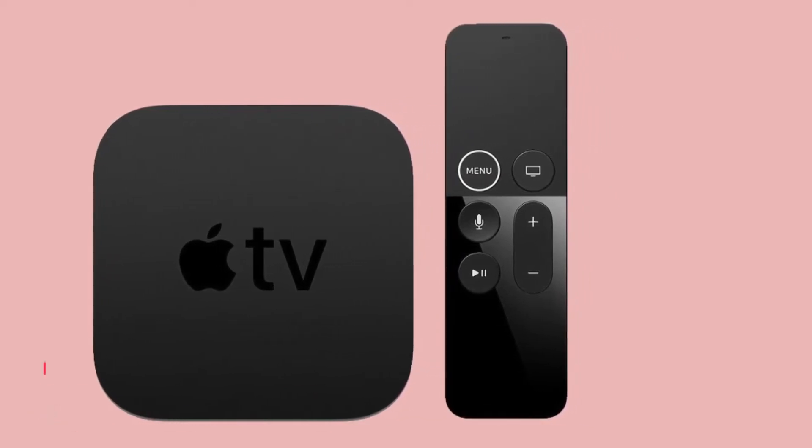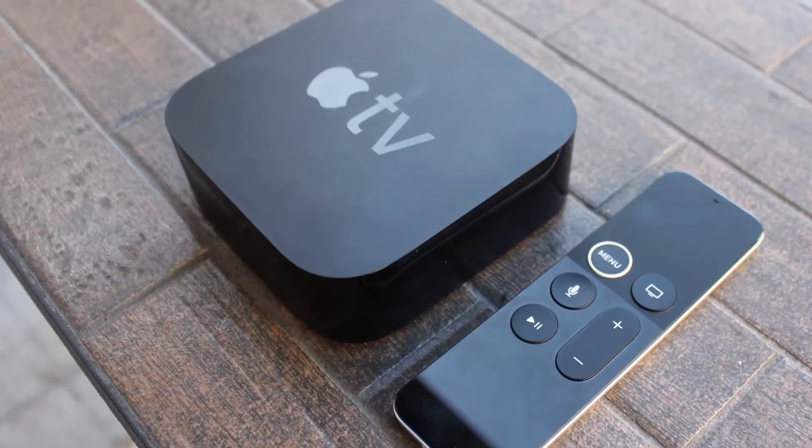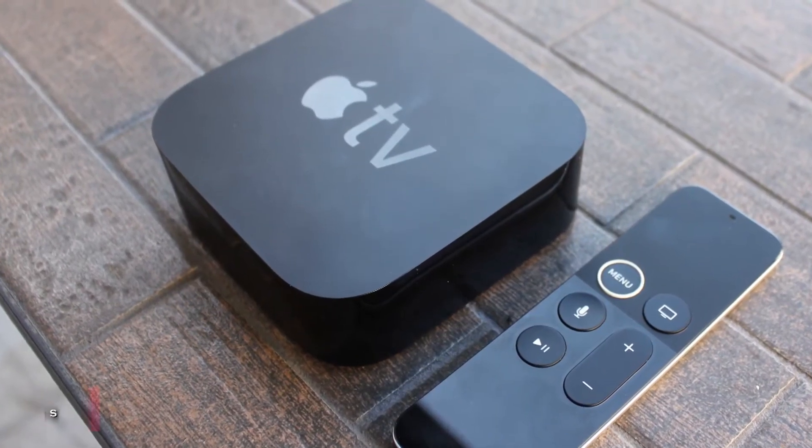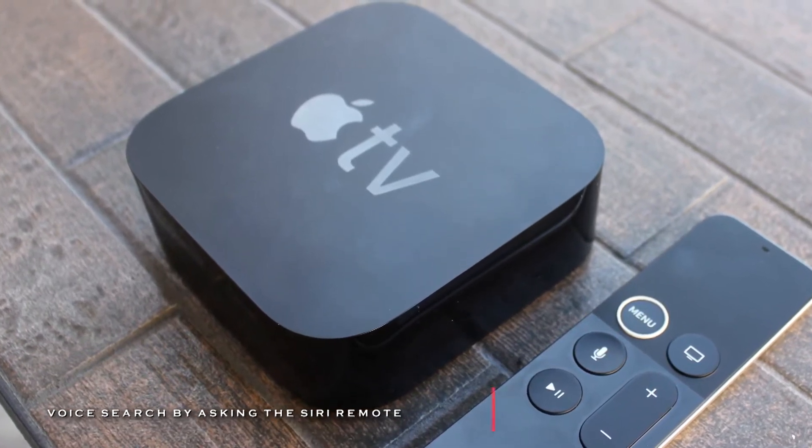Also, you can explore TV shows, movies, and games by downloading from the App Store. It can also access an array of multimedia content from streaming apps like Netflix, Hulu, MLB, and HBO Now.